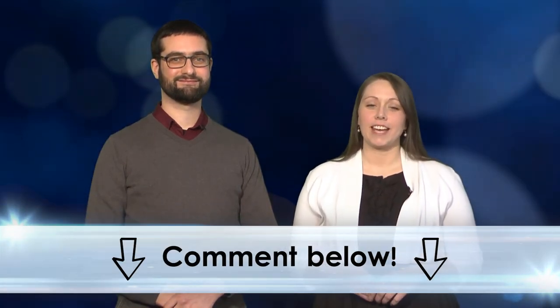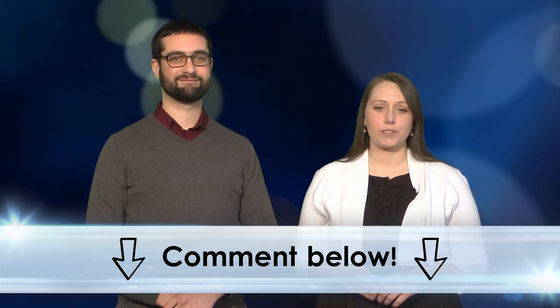That's it for this week's show. We hope you'll comment below to tell us what you thought of it, and let us know what you'd like us to cover in the future. Thanks for watching. We'll see you next week.